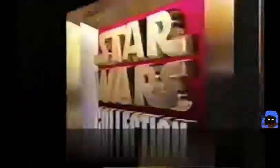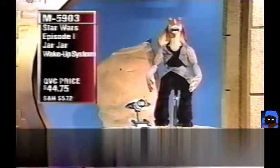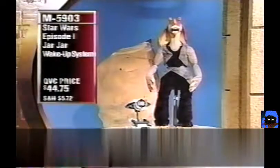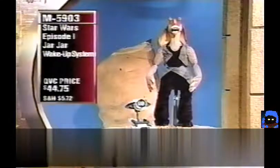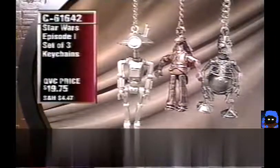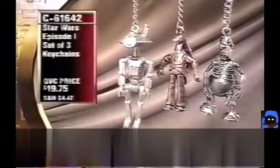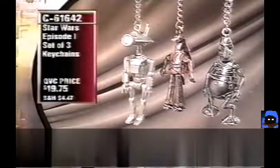The Episode I Jar Jar Wake-Up System: a stuffed Jar Jar with molded head and feet containing a clock that interacts with a droid clock. At set times it goes through a wake-up or sleep routine for your child — talking and vibrating softly. Push his left hand for phrases; push his right hand to hear the time. Also, a new set of three key chains — Pit Droid, Jar Jar, and Watto — C61642, brand new tonight.